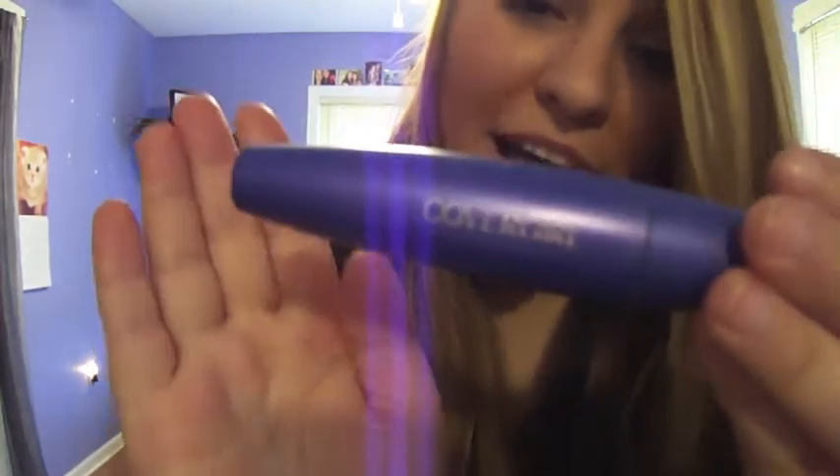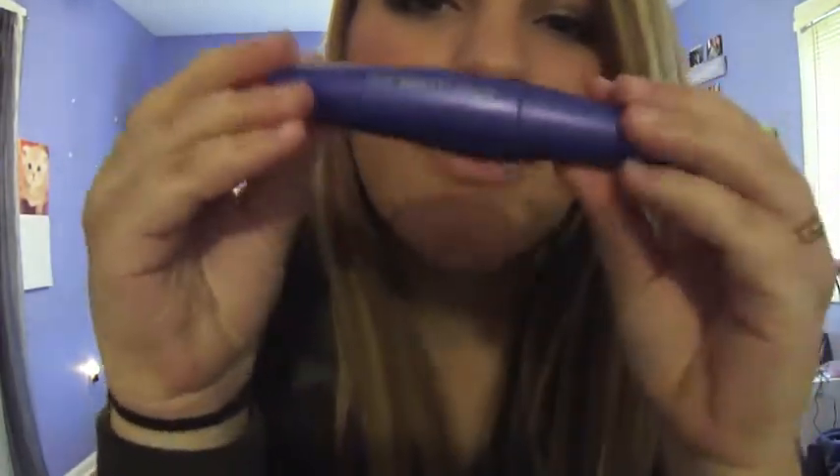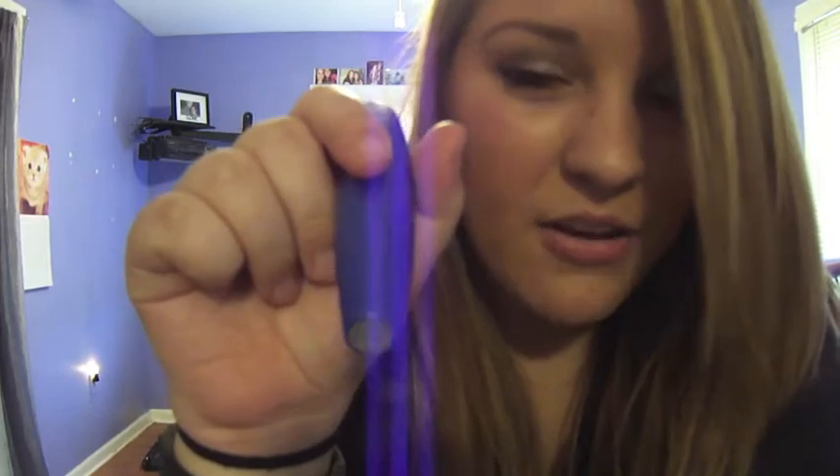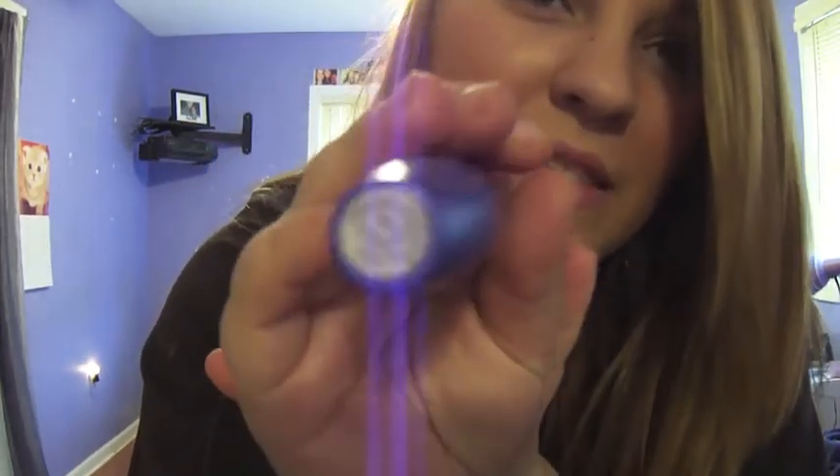For the next one, I have my CoverGirl Lash Blast Fusion. This one is good for layering on top of other mascaras — it makes your eyelashes look longer and a little bit thicker when you put it on after another mascara. On its own the first time around, it doesn't do that great, and it's definitely not one of my favorites. But the tube is really cute — it's purple. The brush is a little bit smaller and the bristles are a lot closer together.